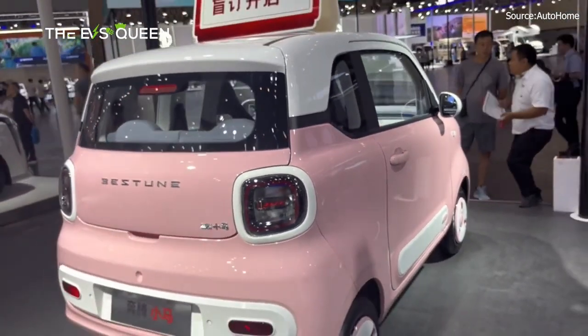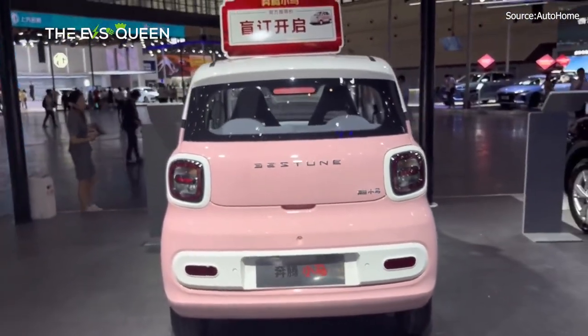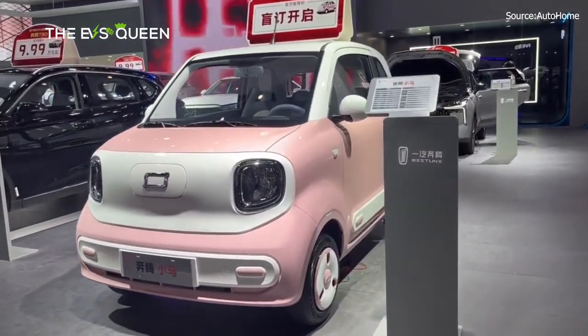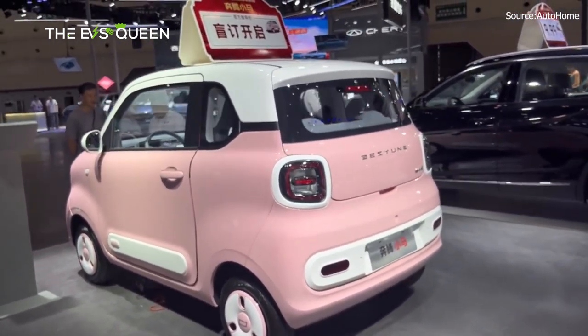The design philosophy extends gracefully to the rear of the vehicle, where echoes of the front face can be observed. Round taillights, adorned with white accents, mirror the charming aesthetics found at the front, resulting in a harmonious and unified visual language that enhances the overall appeal of the Xiamah.